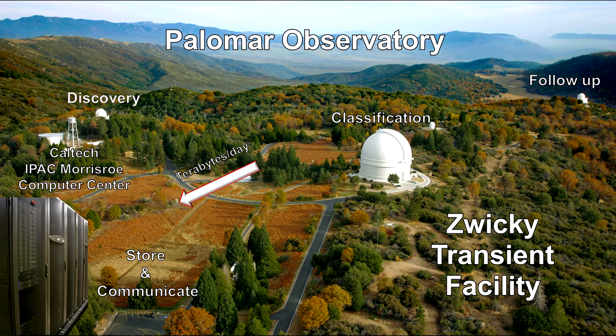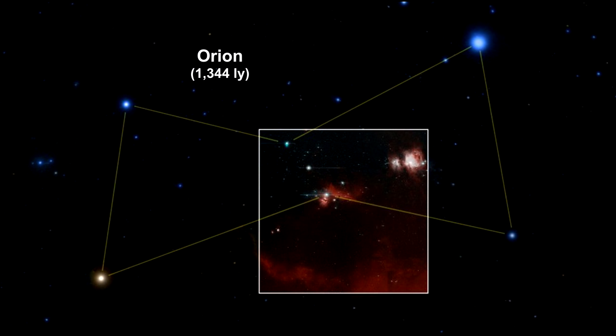In 2017, ZTF took its first image of the sky, an event astronomers refer to as First Light. This First Light image of Orion is a taste of what's to come.